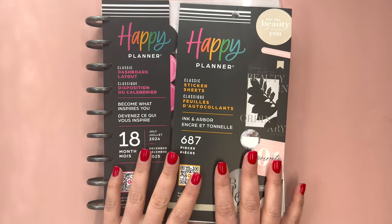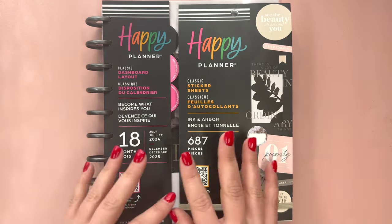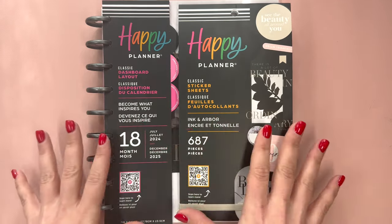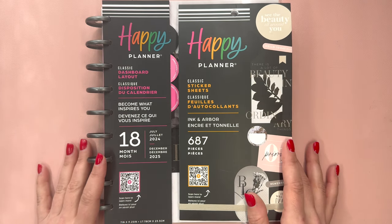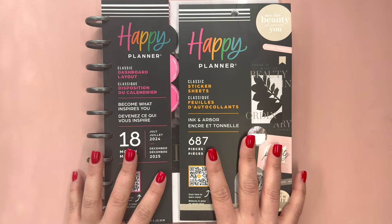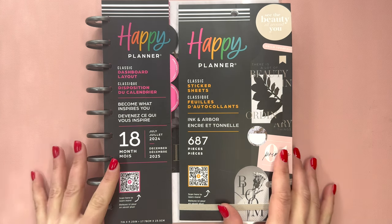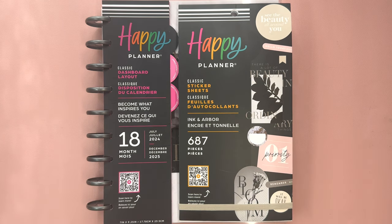I have already flipped through both this sticker book and this planner in other videos where I showed all the sticker books and planners I received, but because these two sort of go hand in hand, I wanted to do a separate video. This is from Happy Planner's spring release, which is on Thursday, March 14th at 9am Pacific. I will have the buy more, save more discount codes in the description, and my affiliate link if you choose to use it.